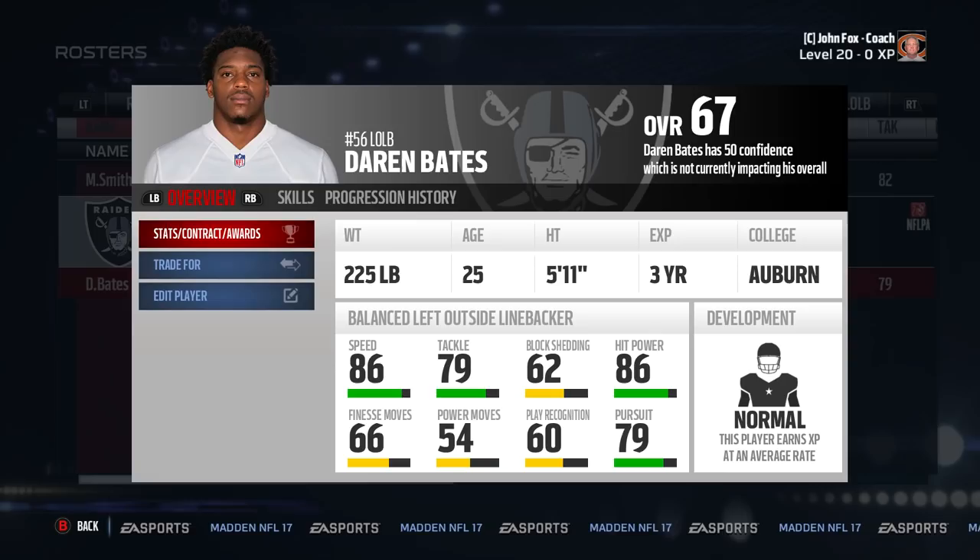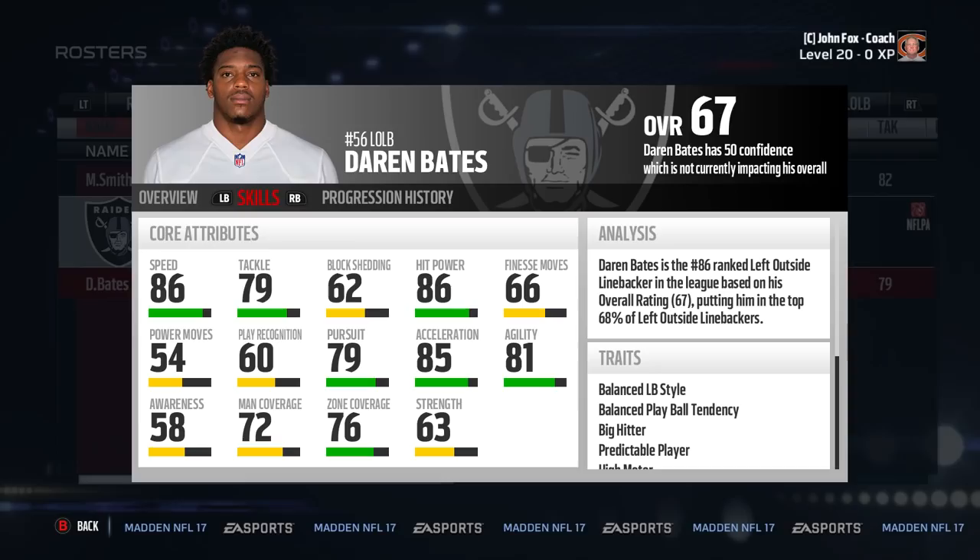Number six on the top ten list is Darren Bates. Now for the shortest player on the list — his block shed and strength ratings are crap, so don't get caught by a blocker with him. But he has great speed and hit power combo, along with having above average cover ratings with 72 man and 76 zone to start you off, making him a good all-around linebacker.